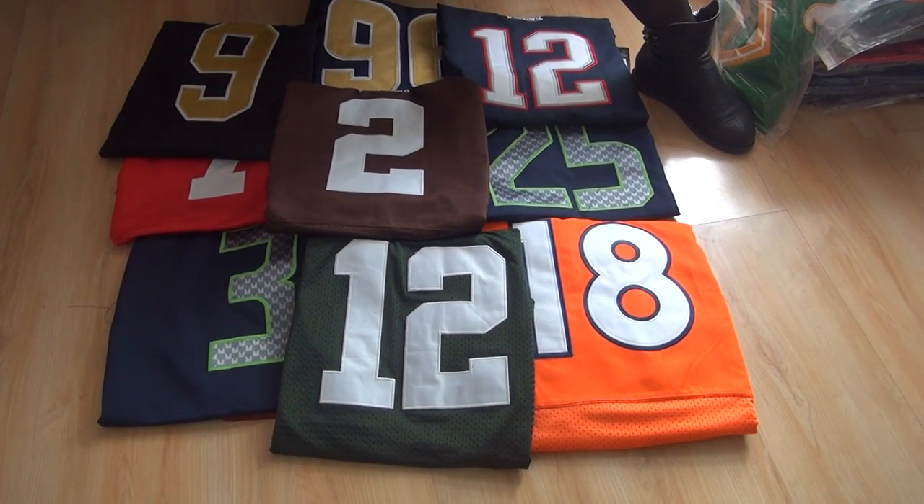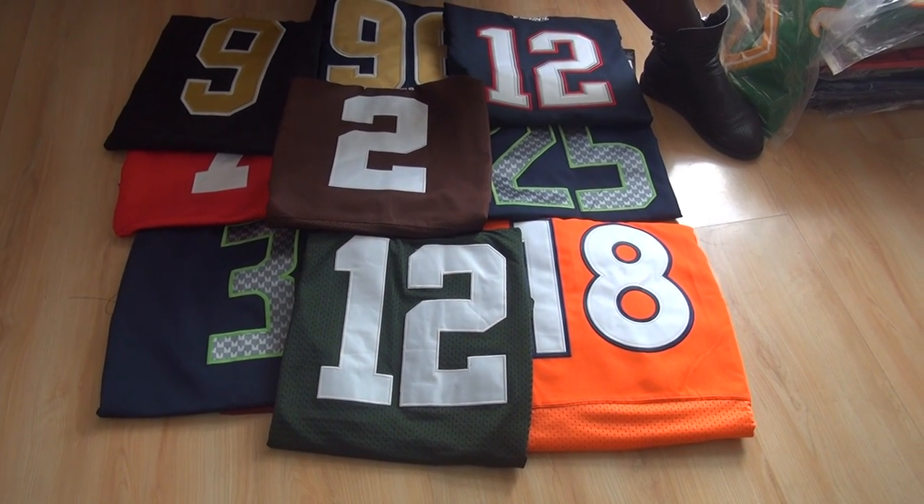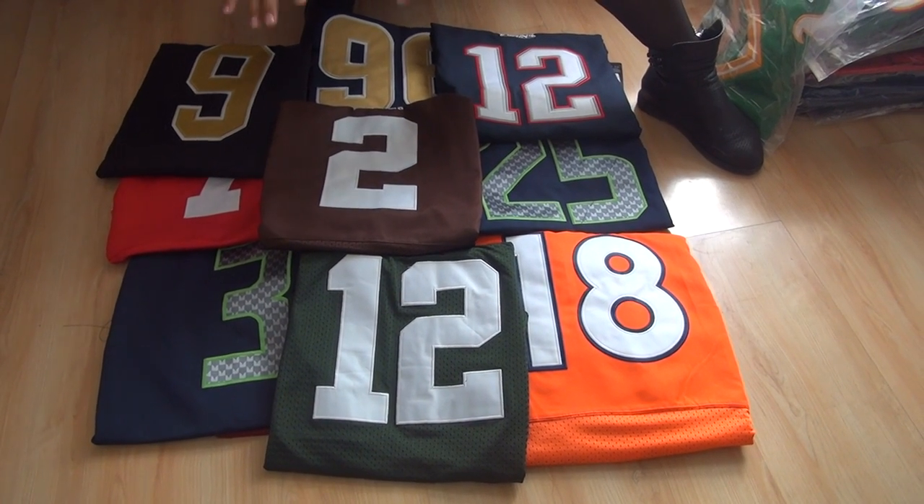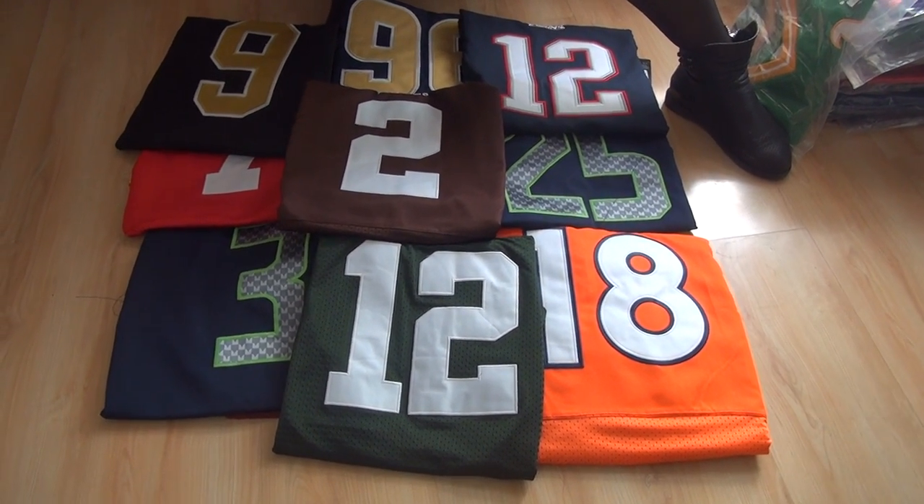Hello YouTube, this is Rebecca from the website nnfljerseys.ru. Here is a review about the top 10 best style of jerseys.